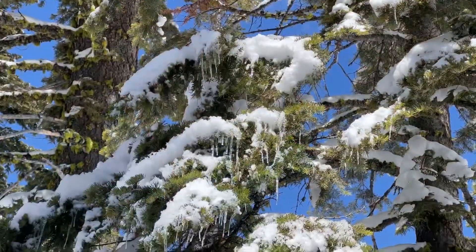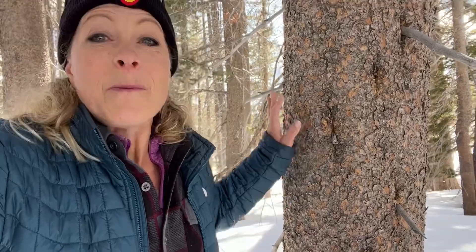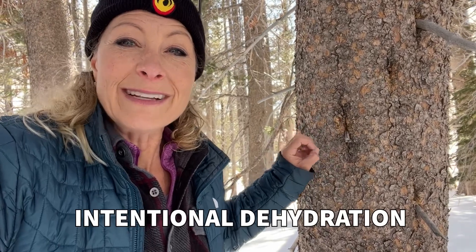Trees are made out of cells and cells have a lot of water inside of them, and that water can freeze. But over the winter there is one more thing that these trees can do to prevent themselves from freezing, and that is intentional dehydration, because they want to make sure that the cells that keep this tree alive do not get harmed. What it can do is intentionally dehydrate itself by sucking the water out of its cells and putting it in between the cells, so that none of the cells would be harmed and they can continue to do photosynthesis over the winter when there is less sunlight.